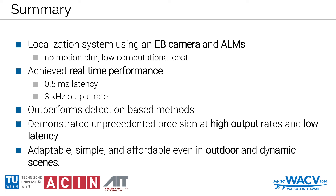In our work, we've successfully developed a localization system that leverages an event-based camera and active LED markers, designed to eliminate motion blur and minimize computational costs. This system has achieved real-time performance with an impressive 0.5 ms latency and a 3 kHz update rate, consistently outperforming traditional detection-based methods. We've pushed the boundaries of precision in spatial localization, demonstrating accuracy at high output rates coupled with low latency. This marks a significant advancement in the field, bringing forth a solution that is adaptable, straightforward, and cost-effective, performing exceptionally well in outdoor and dynamic scenes.